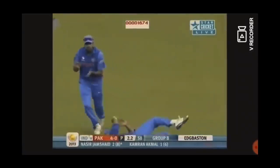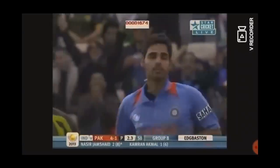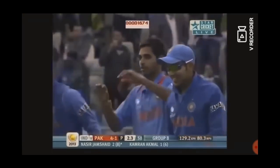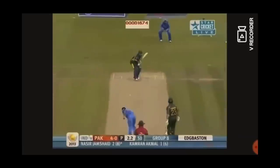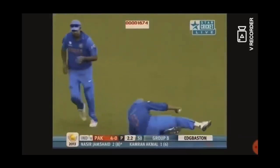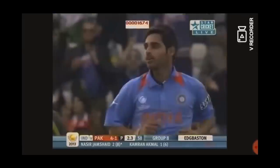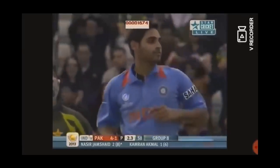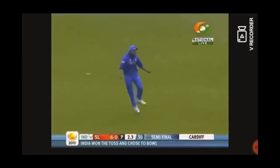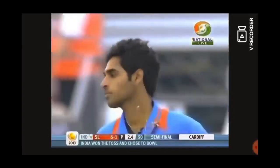Earlier, skipper MS Dhoni won the toss and decided to field first. Bhuvaneshwar Kumar gave India the early breakthrough by dismissing Naseer Jamshed. Bhuvaneshwar Kumar then sent back Kushal Perera for 4 runs, and Sri Lanka suffered another setback.